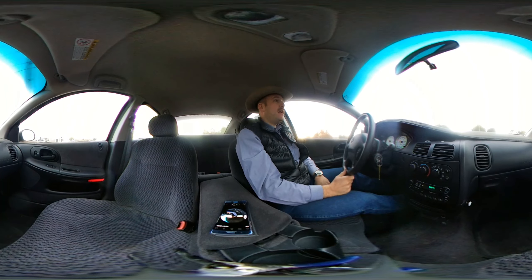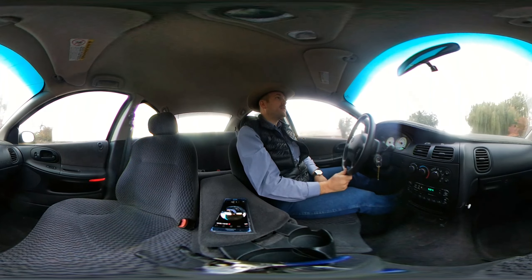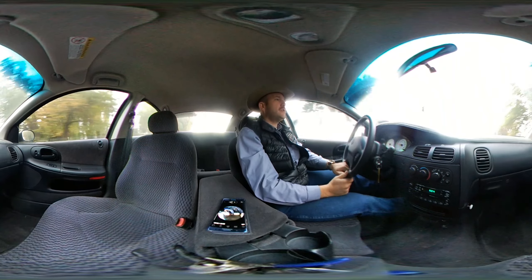Drives really nice. Got a nice ride to it. Nice and roomy inside. Cloth seats — the seats all look like they're in pretty good condition.